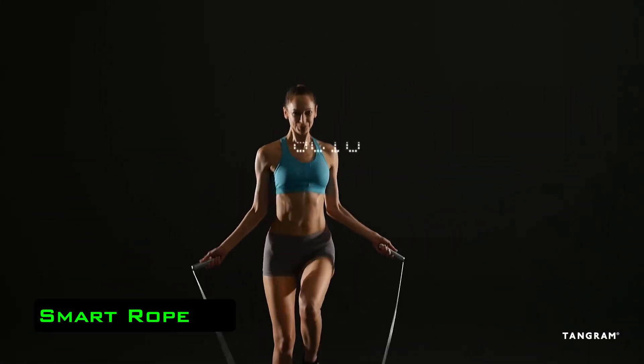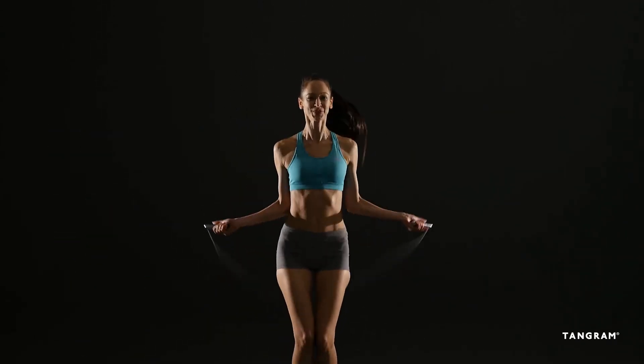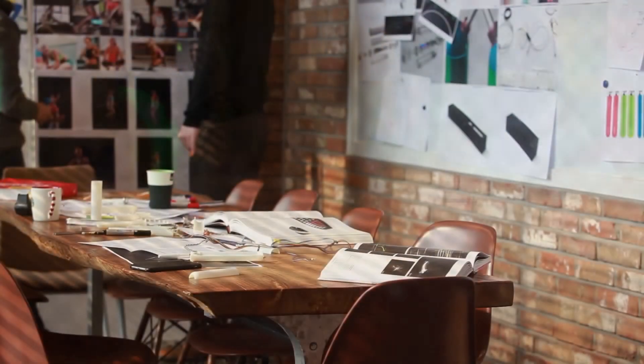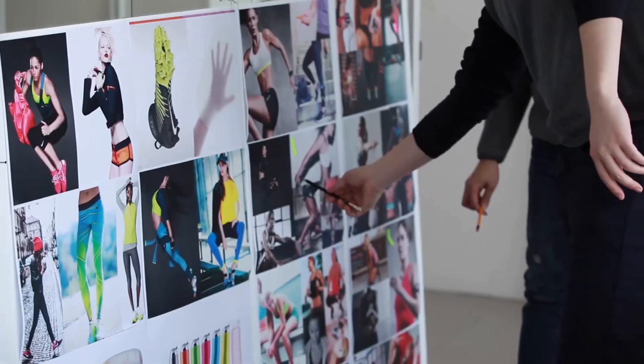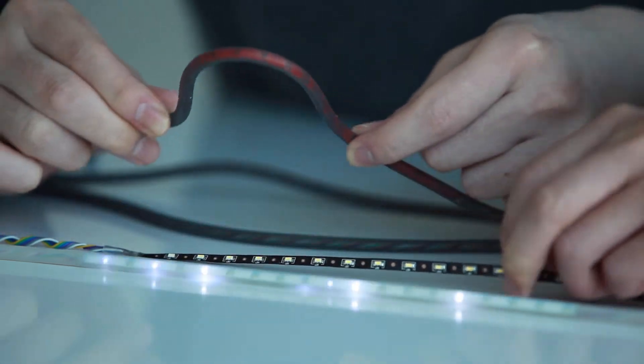Smart Rope. If you ever had problems with counting your jumps when exercising with a skipping rope, this device is perfect for you. The Smart Rope is a skipping rope that can bring fundamentally new and unique experiences of jumping and training. Jump ropes which count the number of jumps are not new, but Smart Rope is different — apart from counting your jumps, it also shows the number in such a way that you can see it even from afar.